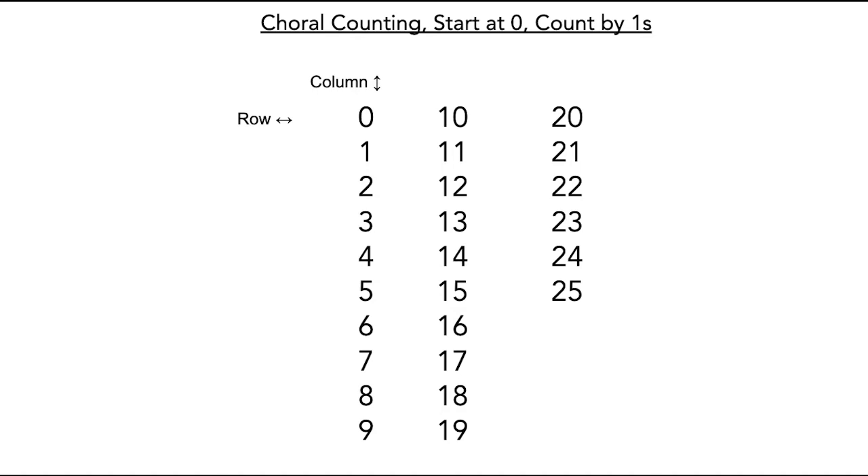What patterns do you notice in the rows and columns? Pause the video and think of all the patterns you can find. I noticed that all of the numbers in this row end in two. Did you find a similar pattern?